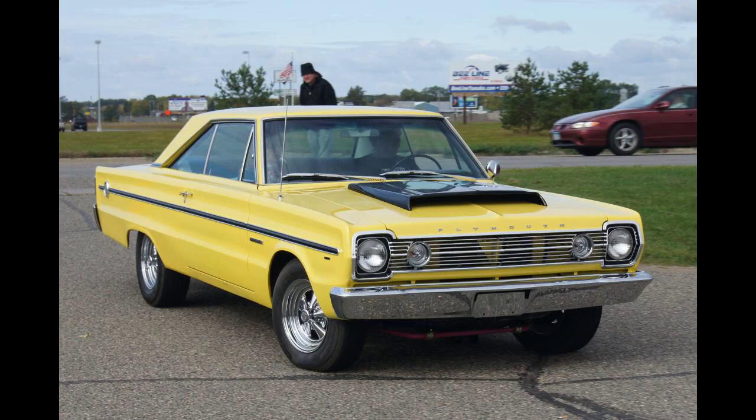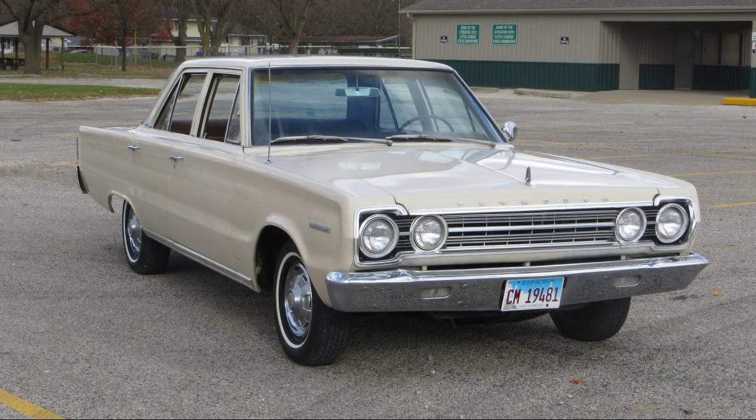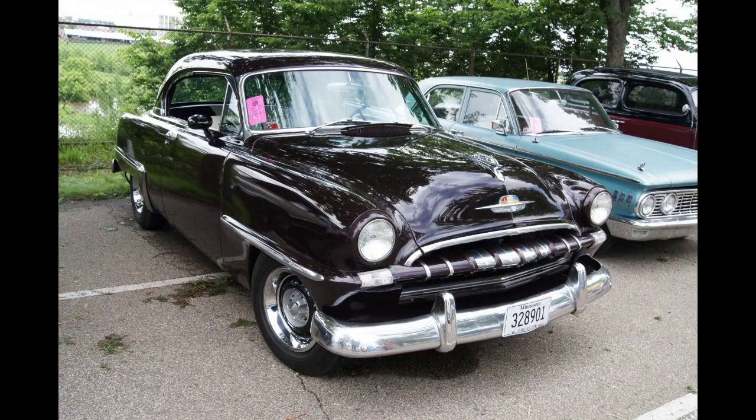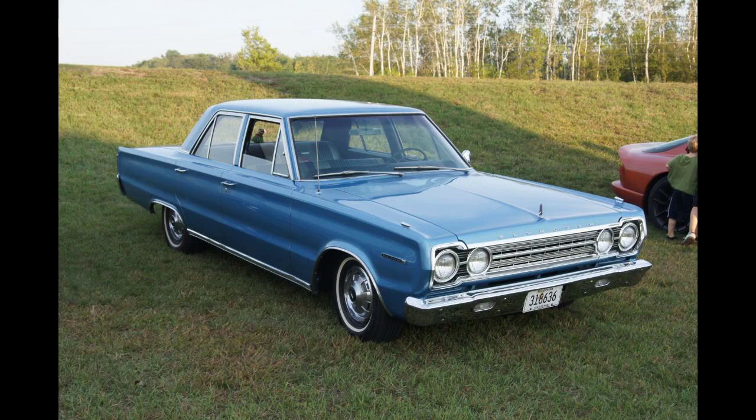The Belvedere remained part of the Cranbrook series through the 1953 model year, which saw all Plymouth models completely restyled. Major style changes included a shorter 114-inch, 2,900-millimeter wheelbase, a one-piece windshield, flush rear fenders, and a lower hoodline. In April 1953, Plymouths received the high-drive semi-automatic transmission. The engine was carried over from 1952 with the compression ratio slightly increased to 7.10-to-1, yielding 100 horsepower, 75 kilowatts. A total of 35,185 Belvederes were sold in 1953.